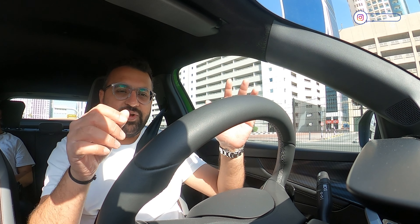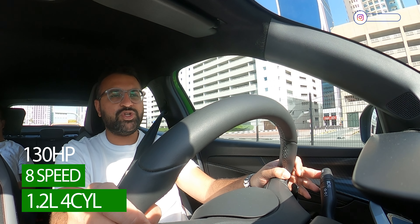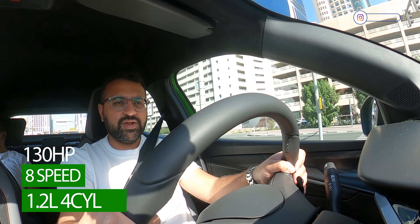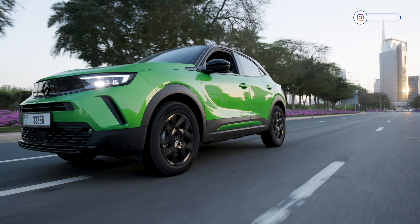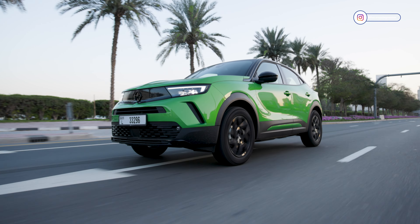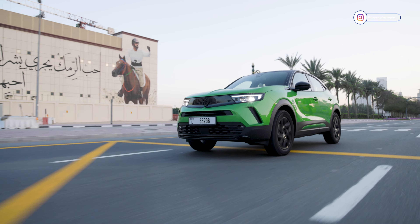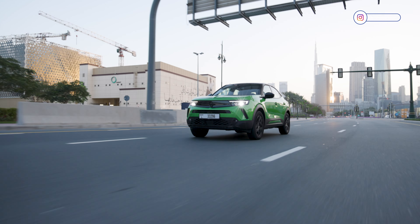So you're going to be wondering what's under the hood. It has a 1.2 litre turbocharged engine producing 130 horsepower, mated to an 8-speed automatic transmission sending power to the front wheels. In these kind of cars, your 0 to 100 timings don't matter because it's not designed for that. It's designed to transport you around wherever you need to go with ease, with comfort, with style, with a lot of presence.